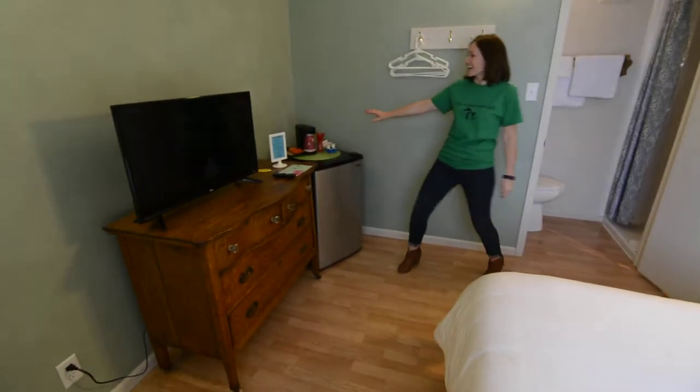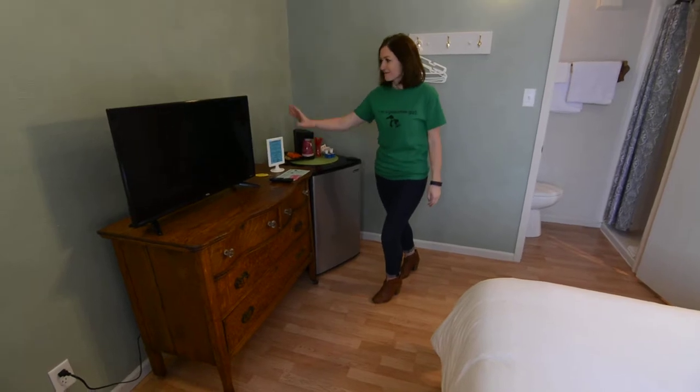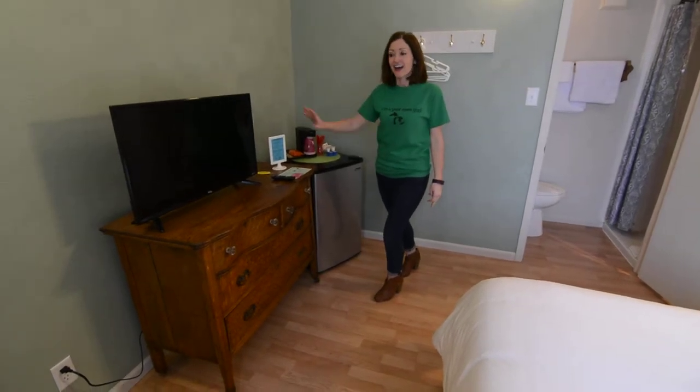And we've got in every room a coffee pot, a mini fridge, a flat screen TV, and a fan.